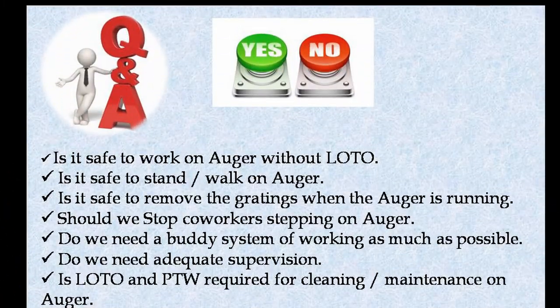Question and answer: Is it safe to work on the auger without lockout and tagout? Is it safe to stand or walk on the auger? Is it safe to remove the gratings when the auger is running? Should we stop co-workers from stepping on the auger? Do we need a buddy system of working as much as possible? Do we need adequate supervision? Is lockout and a permit to work required for cleaning or maintenance on the auger?